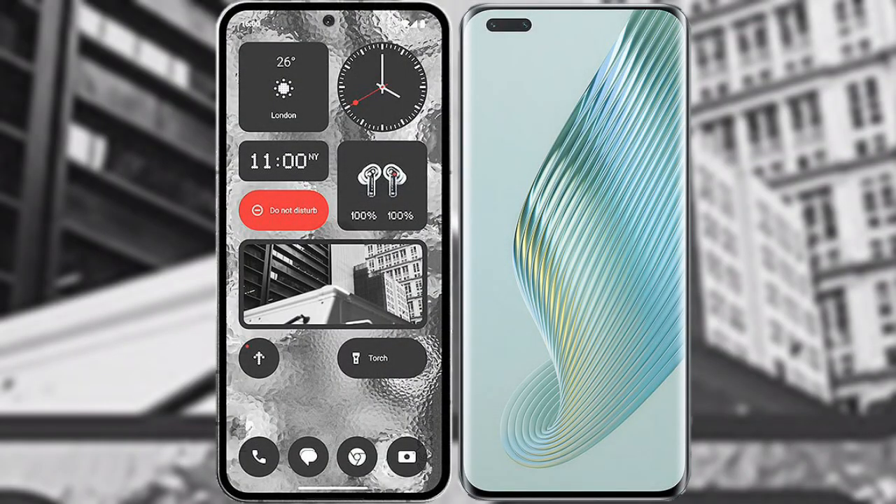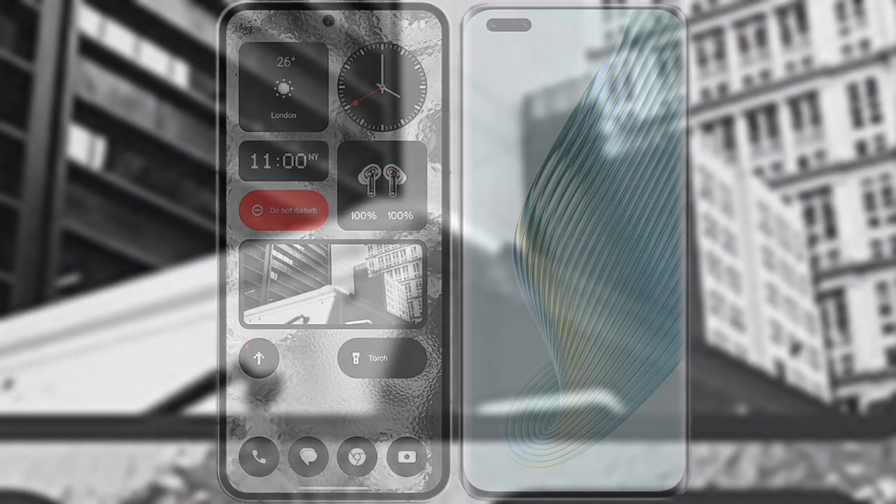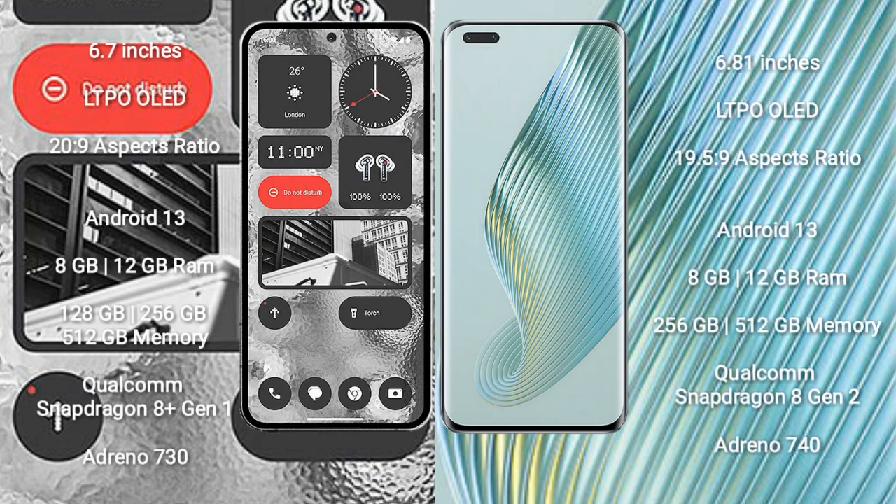I will compare the new Nothing Phone 2 with Honor Magic 5 Pro. Nothing Phone 2 comes with a 6.7-inch LTPO LED display with an aspect ratio of 20:9. Honor Magic 5 Pro comes with a 6.81-inch LTPO LED display with an aspect ratio of 19.5:9.